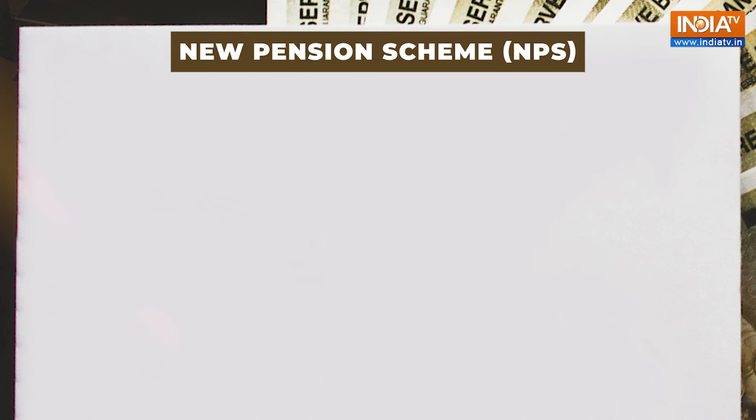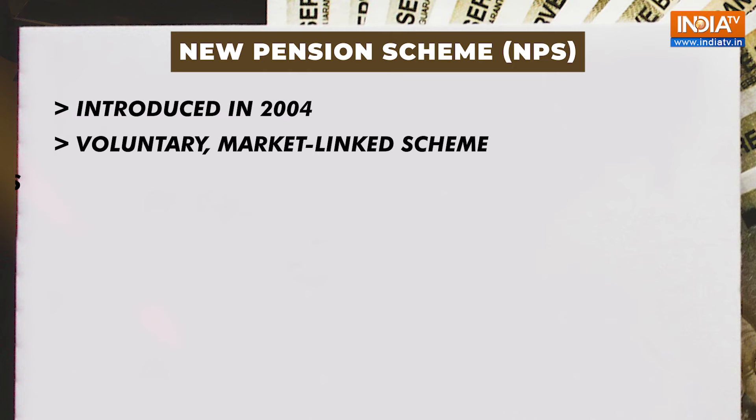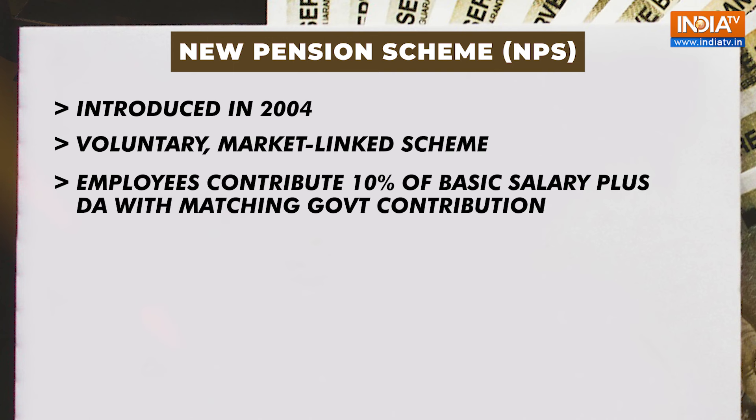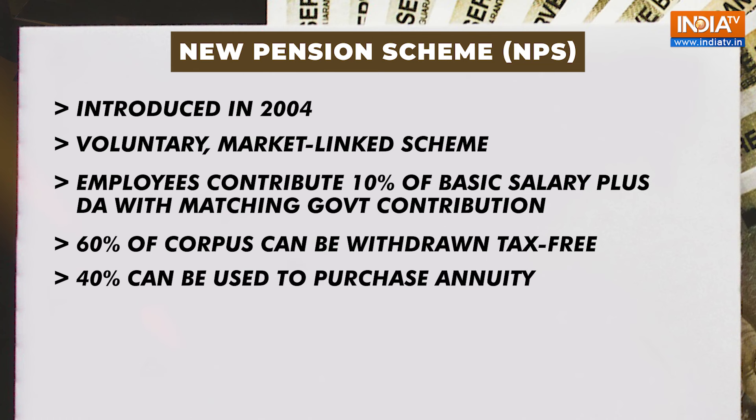Then comes the New Pension Scheme, or NPS. The New Pension Scheme was introduced in 2004 and is a voluntary market-linked scheme where employees contribute 10% of their basic salary plus DA, with a matching contribution by the government. Upon retirement, 60% of the corpus can be withdrawn tax-free, while 40% is used to purchase an annuity.